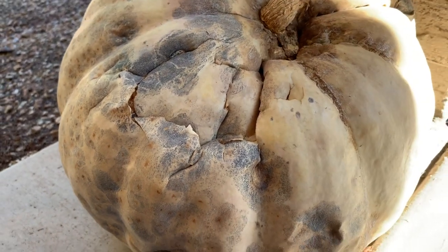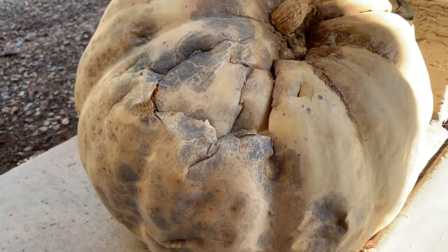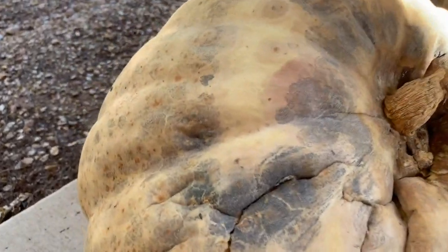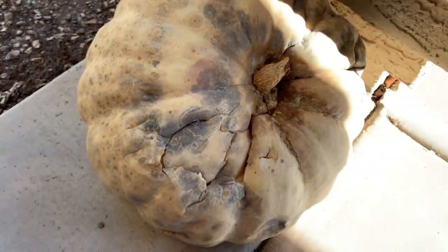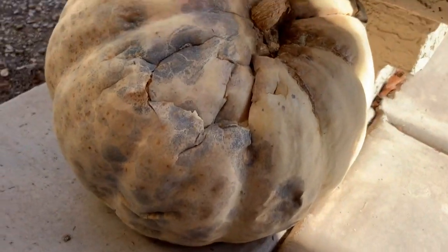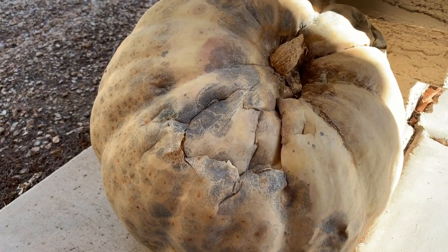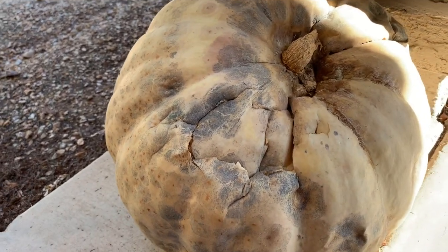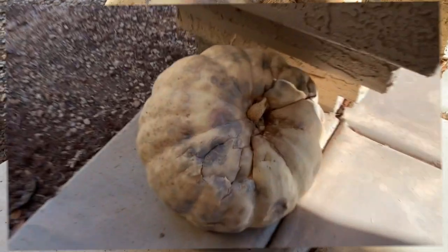It looks really disgusting. What do you think is inside this pumpkin? Let me look at this side — oh, it's so moldy. What is in there? Guys, if you remember the last video of the one-year pumpkin, it looked so good, like a regular pumpkin. Now, one year later, it looks like a ridiculous pumpkin. That is just crazy.